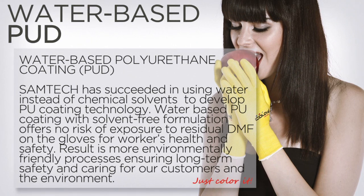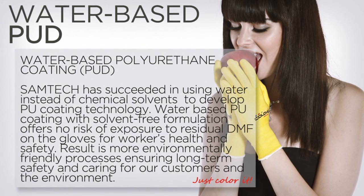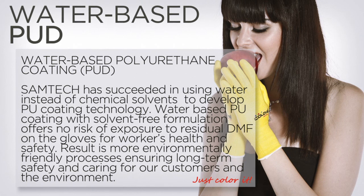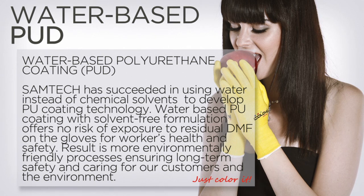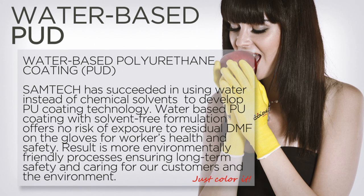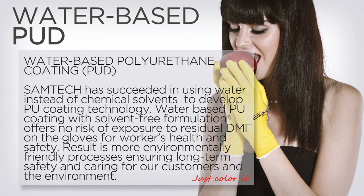Water-based polyurethane coating. Samtec has succeeded in using water instead of chemical solvents to develop PU coating technology. Water-based PU coating with solvent-free formulation offers no risk of exposure to residual DMF on the gloves for workers' health and safety. The result is more environmentally friendly processes, ensuring long-term safety and caring for our customers and the environment.